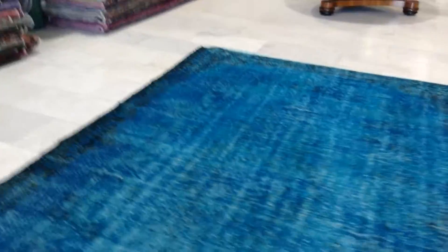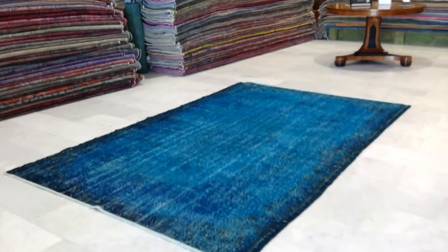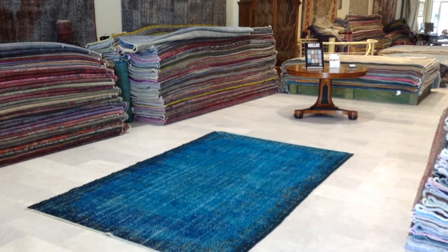On our website you'll find the largest selection of vintage carpets. We ship our carpets all over the world with UPS. Shipment takes three to five days and we have a 30-day money-back guarantee for our EU customers.